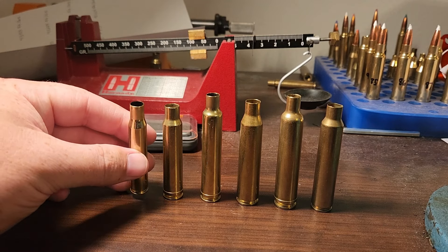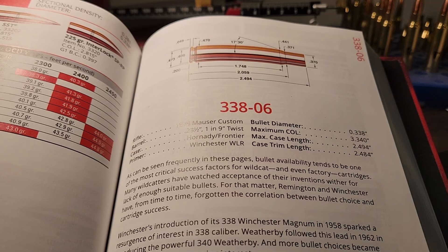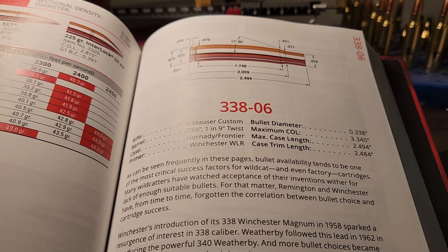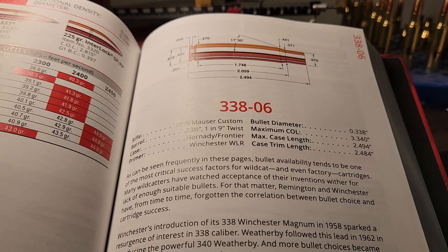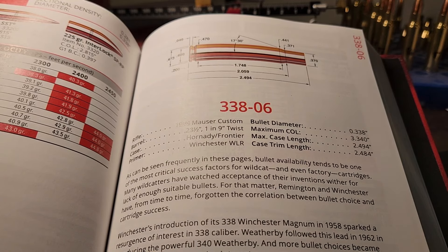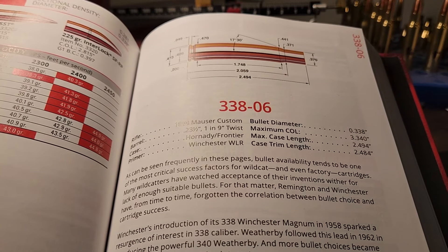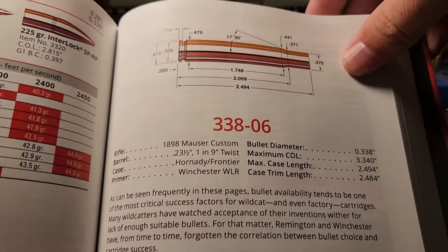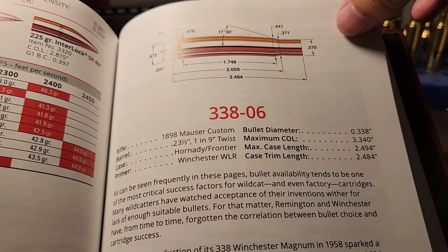I kind of thought this was a mostly dead cartridge, but I think there's a lot of fans of it. Long before A-Square introduced this as a semi-spec cartridge in 1998, it was a wildcat that started roughly around 1958 — around the same time as the .338 Winchester Magnum. And what it is is what you think it is: just a .30-06 casing necked up to .338.